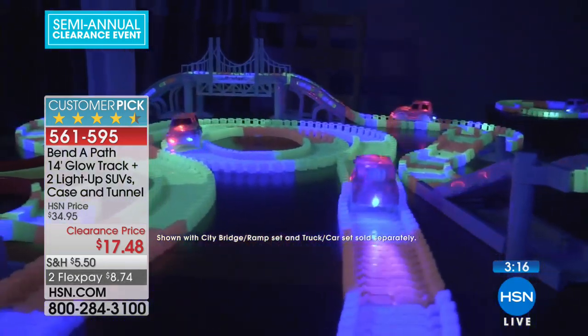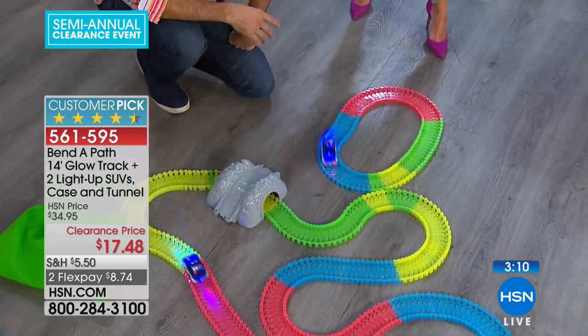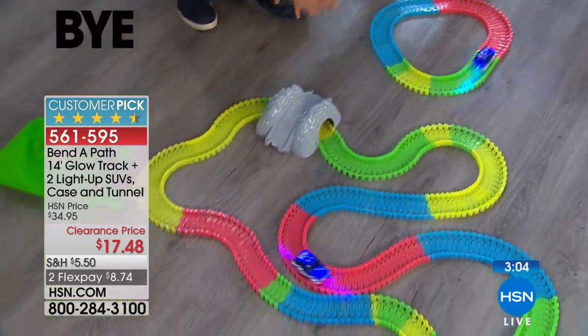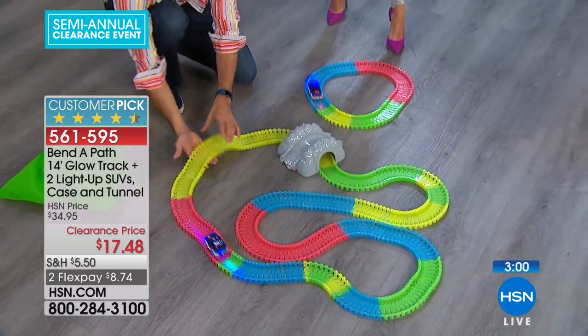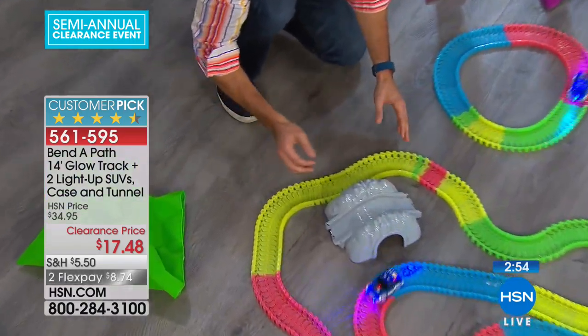Whether you're playing by yourself or having neighbors over or siblings, you can do anything you want. I've got one track in a circle going, and another longer piece with S-turns and serpentining. You can add pillows underneath to create upward momentum. You can make them connect — anything you want to do.